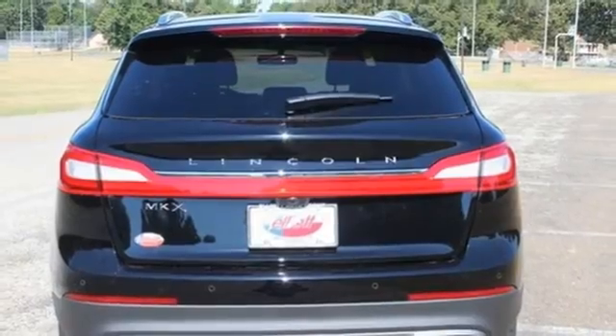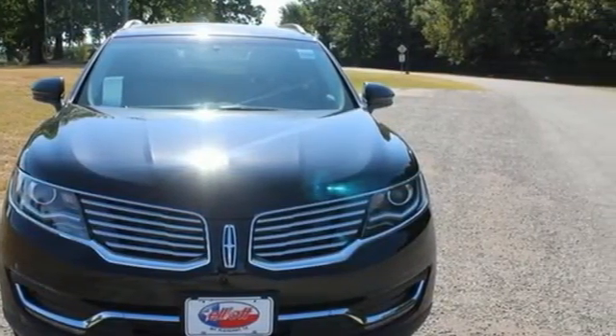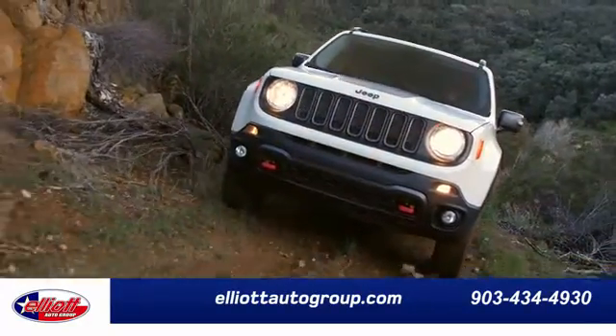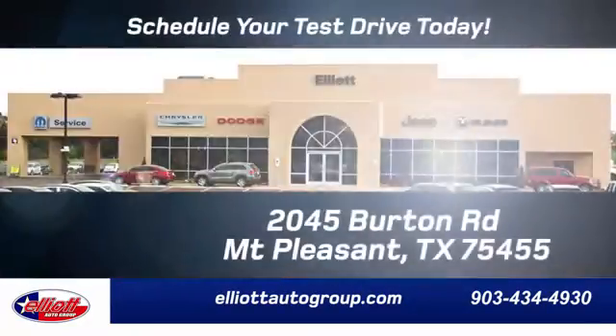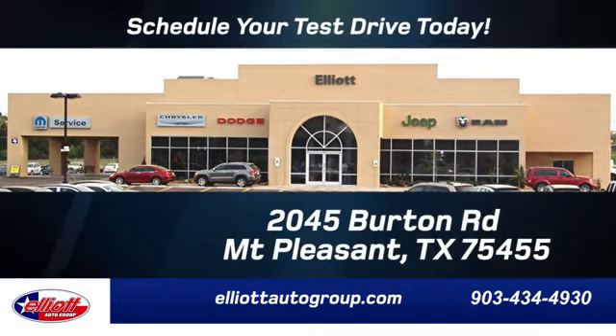There is so much to love about this Lincoln MKX. Experience it for yourself today. Elliott Auto Group — we don't do things the old way, we do them the right way. Schedule your test drive today. We are located just off I-30 on Burton Road in Mount Pleasant.